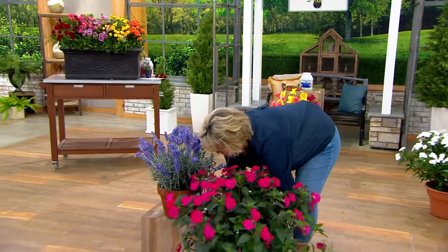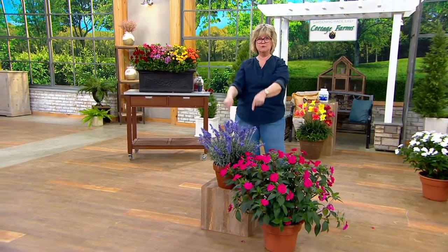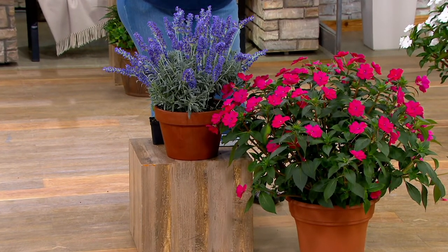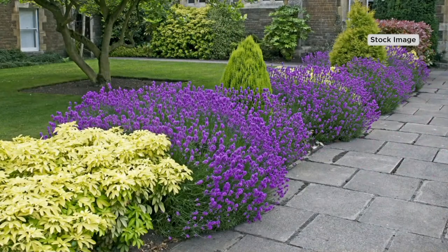If you are creating a pollinator garden, this is a must-have. Butterflies love the color blue, and how hard is it to find blue flowers? There are not that many out there. Attracting butterflies and honeybees — they'll be buzzing all around this like crazy.